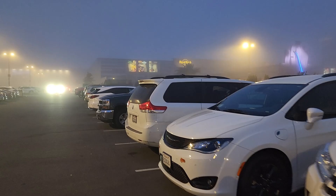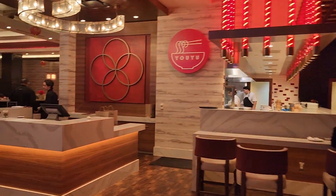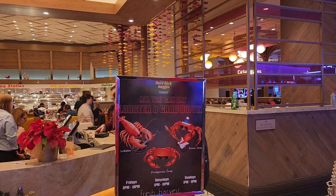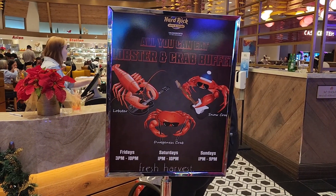The place is called Fresh Harvest — all you can eat lobsters and crab. We got to the beginning of the line and it was a two-hour wait. We put in our name and number so they'll text us when our table is ready. I already have my little drink and we're trying to find a coffee shop so we can get snacks while we wait.